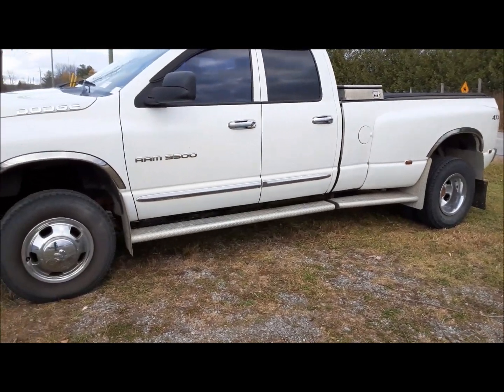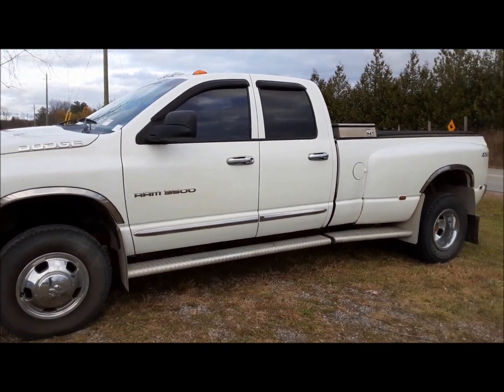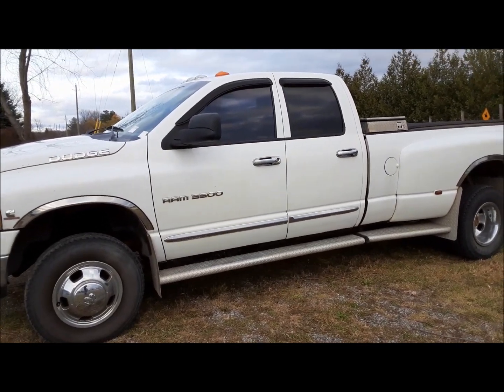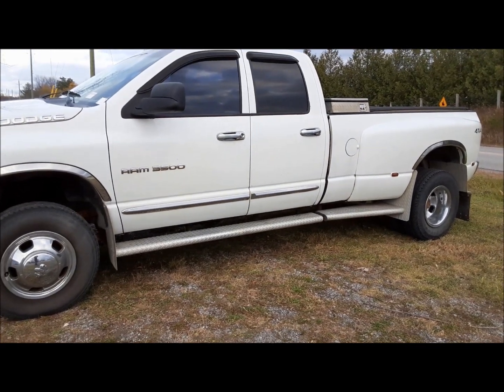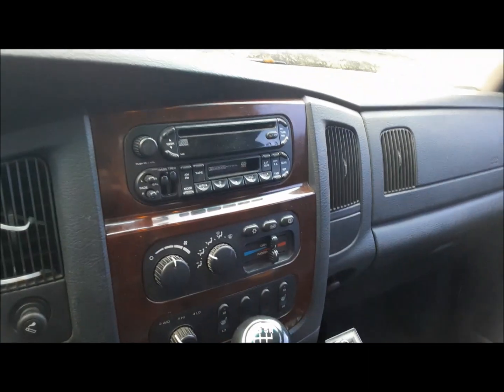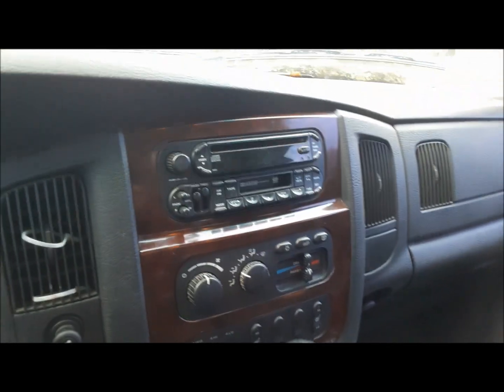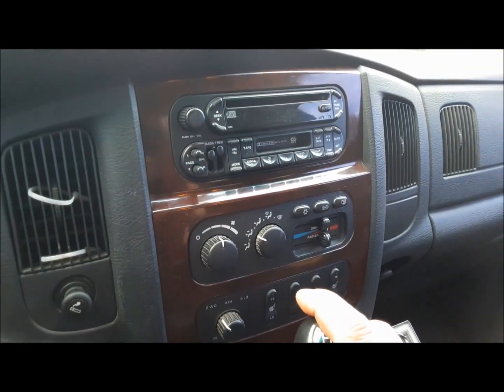Let's go on a little tour of it and I'll show you what I know about it. This is absolutely as found — I haven't cleaned it, I haven't turned a screw on it, we haven't done anything to it. So this is our blank canvas. It's a Laramie, which in 2003 was the top trim level. Since then they've added the Longhorn and the Limited, but in 2003 Laramie was top dog.